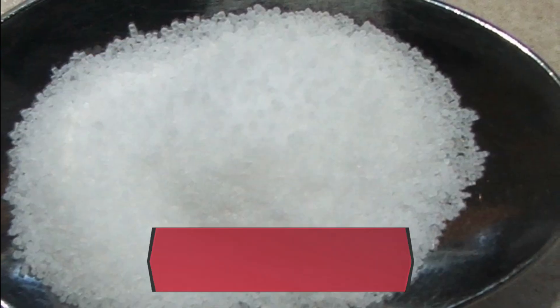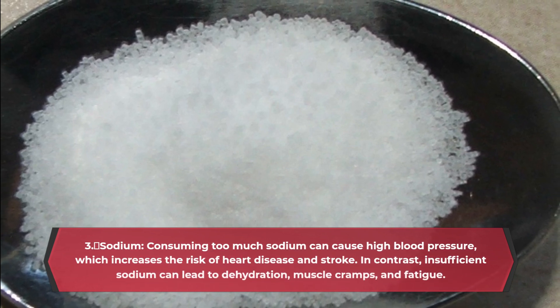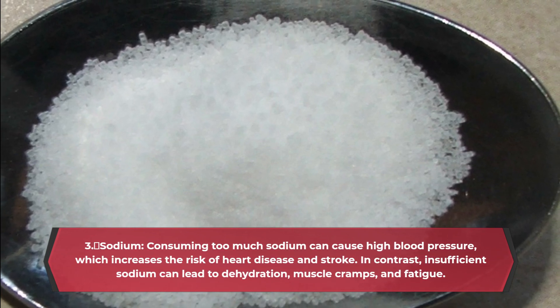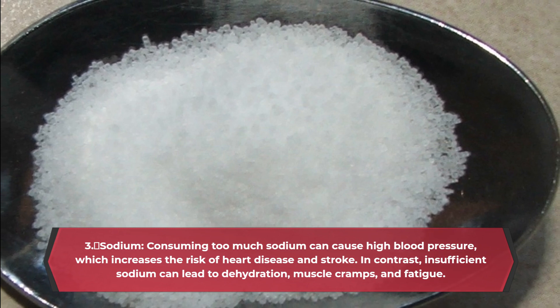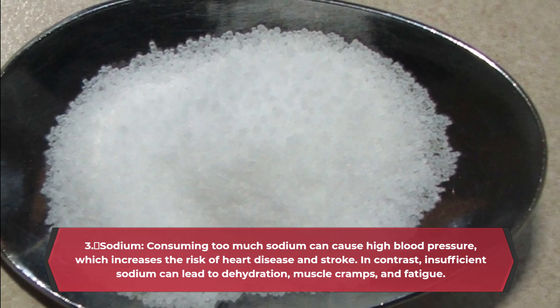3. Sodium. Consuming too much sodium can cause high blood pressure, which increases the risk of heart disease and stroke. In contrast, insufficient sodium can lead to dehydration, muscle cramps, and fatigue.